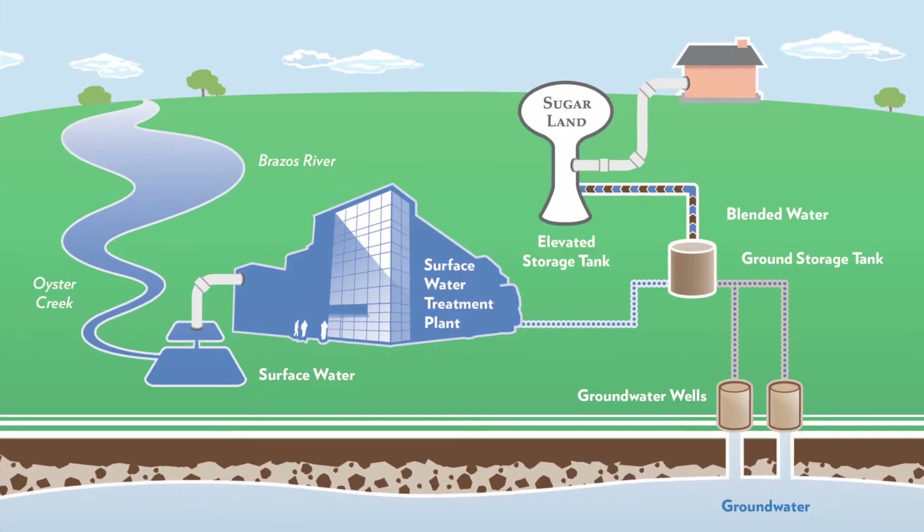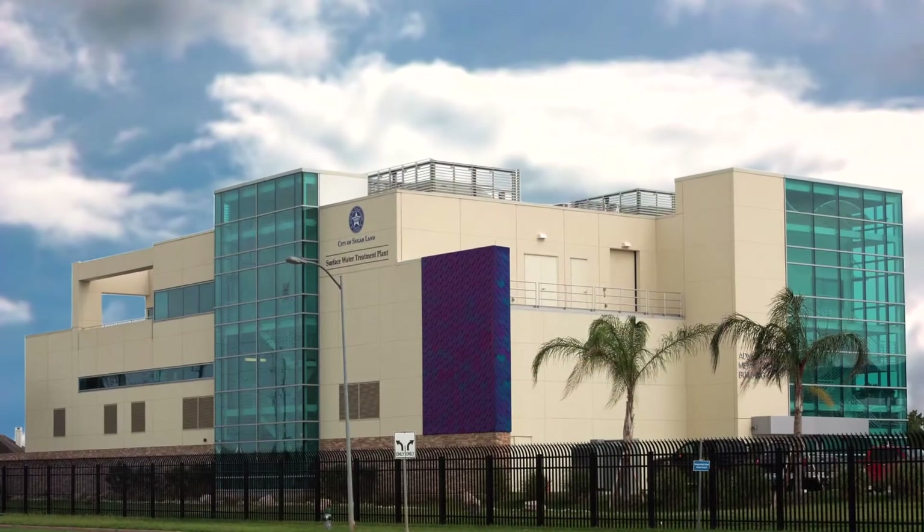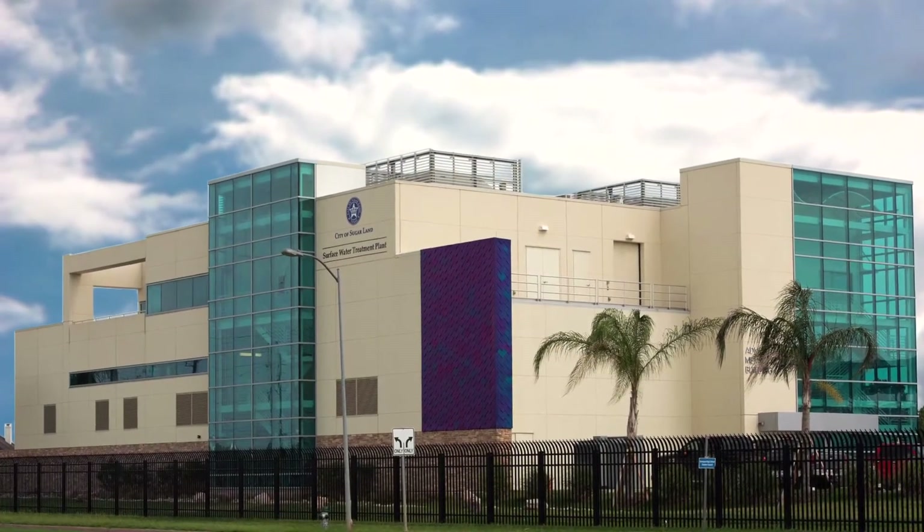The answer is Sugar Land's surface water treatment plant. The plant can deliver 9 million gallons of water per day. Here's how.